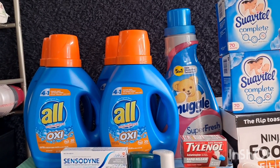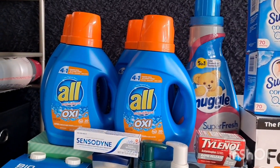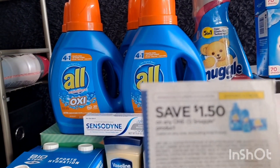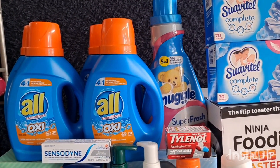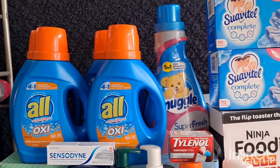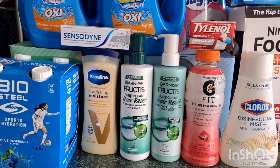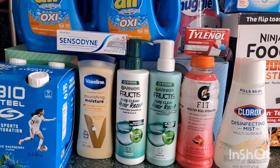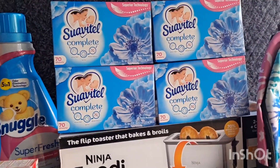For the Snuggle at $4.77, we have a $1.00 Ibotta offer, ShopKick for $0.60, and MyPoints for $0.76. I also used a $1.50 manufacturer coupon, so I paid $3.27 and received a total of $2.36 back using Ibotta, MyPoints, and ShopKick — making it just $0.91. For the Vaseline at $3.98, submit on ShopKick for 900 kicks times $0.004, that's $3.60 back, making the Vaseline just $0.38.